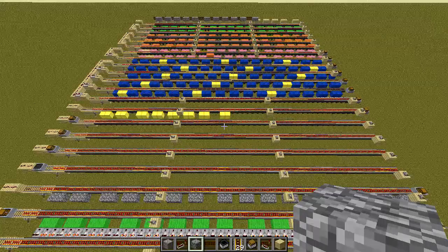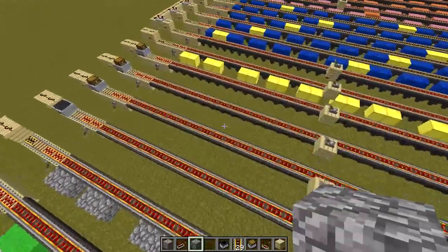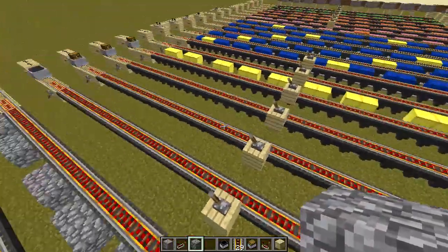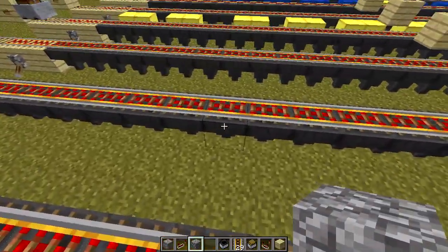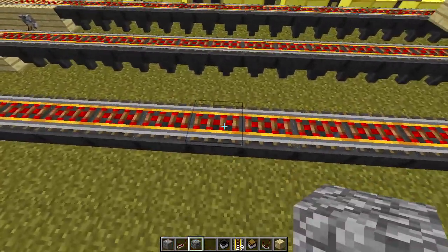Hey guys, Redeyes here. I just wanted to make a quick video about minecarts going over hoppers and why they are inconsistent. I had a theory that the hoppers were only accepting items at certain times — say three times a second — because that's how often they accept items.